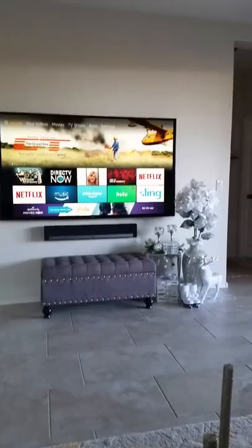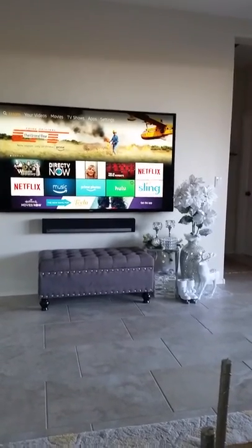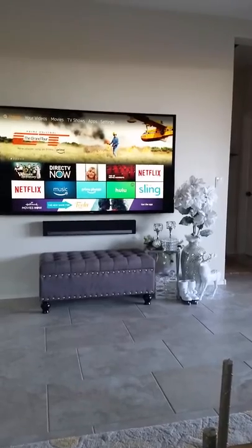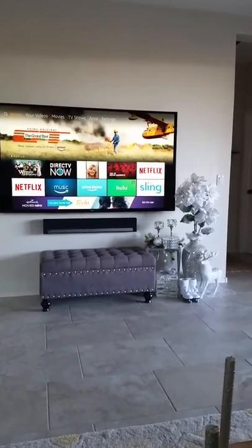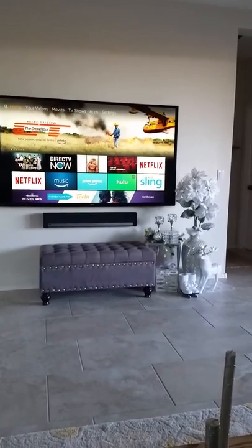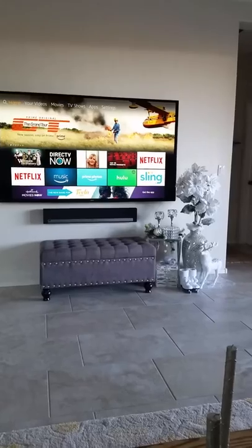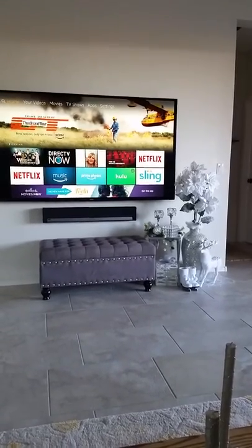Today we will give a brief demo on using the Arlo security camera to your advantage. We have set up a perimeter camera at the front door to provide you with perhaps an alternate solution to the Ring doorbell. Although the Ring doorbell is an excellent solution, perhaps you want to stay with the traditional doorbell installed by your builder. Let's get started.